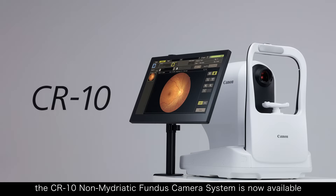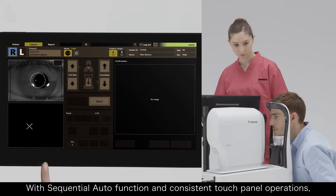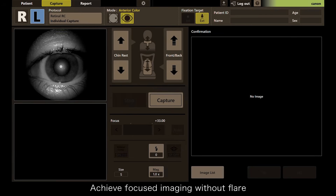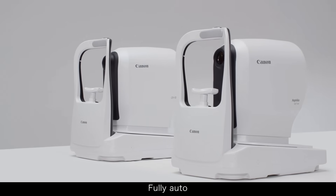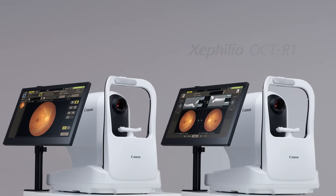What's more, the CR-10 non-mydriatic Fundus camera system is now available. With sequential auto function and consistent touch panel operations, easily perform fully automatic image capture. Achieve focused imaging without flare. One-touch operations. Fully auto. Simple to operate. Make eye exams smart. Introducing Zephelio OCT-R1 CR-10.